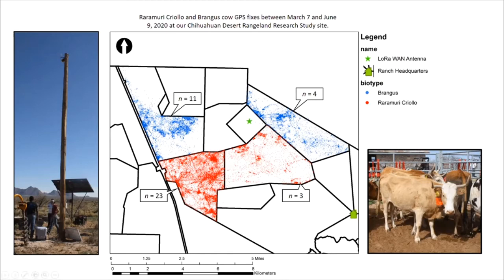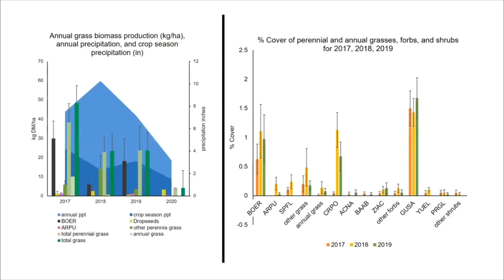Basically each one of these pastures is about 2,500 acres in size, so the whole study area is about 10,000 acres, giving you an understanding of the magnitude of the landscape. Over the last couple of years we've been monitoring the vegetation annually, both for production and biomass as well as percent cover, collecting line point intercept data and several other types of vegetation monitoring.